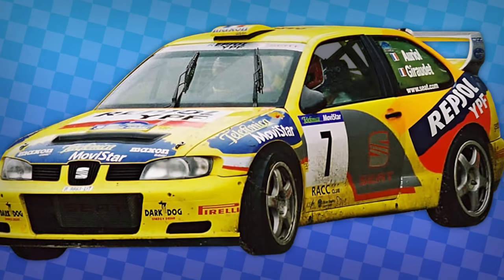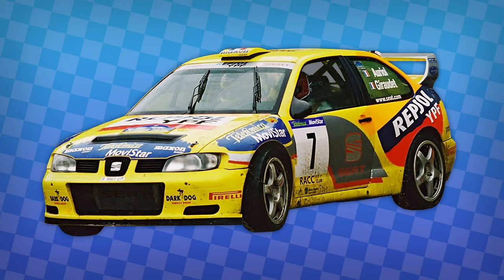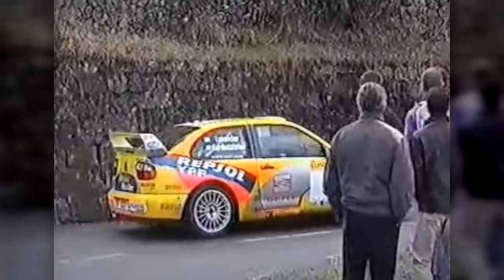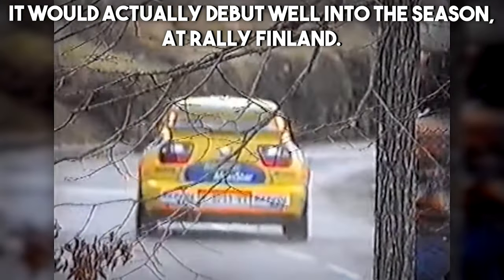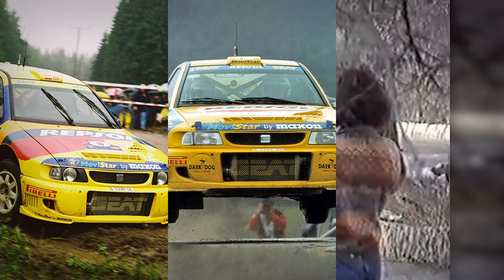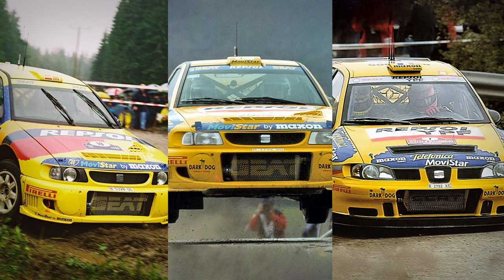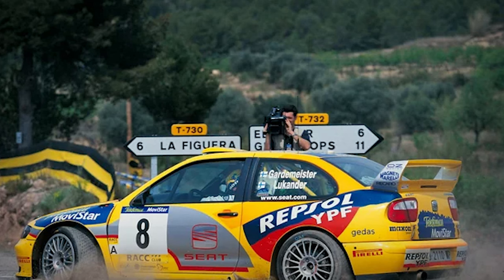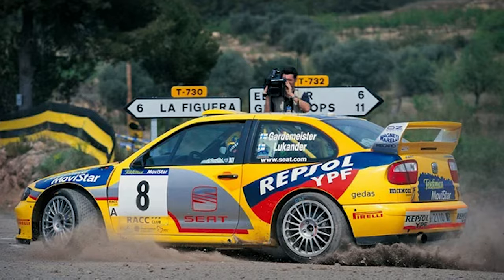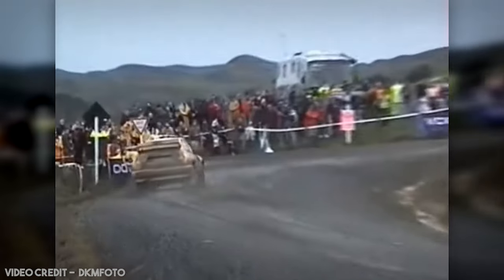The Seat Cordoba WRC would be the result, a homologated version of the Cordoba 16 Valve. Like other WRC rivals of the time, it featured a fairly standard 2-litre turbocharged engine with full-time four-wheel drive and active differentials. It would debut at the start of the 1998 season. Essentially, 1998 and 1999 were to be Seat's time for testing and to get the car perfected, with the title push coming in 2000 onwards. In 1999, the Cordoba WRC EVO 2 would debut, featuring aerodynamic and cooling improvements, and the team would pick up a third place in New Zealand in the hands of Tony Gardemeister, as well as in Great Britain.